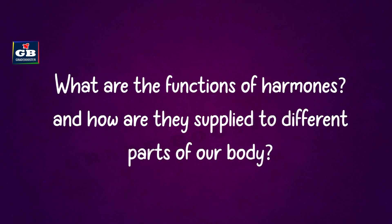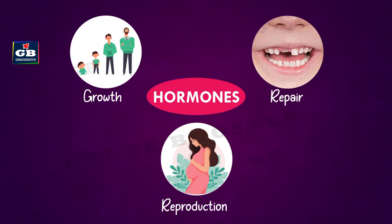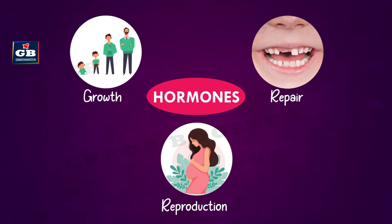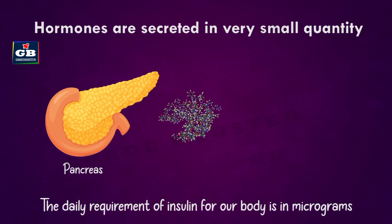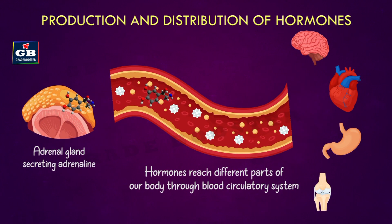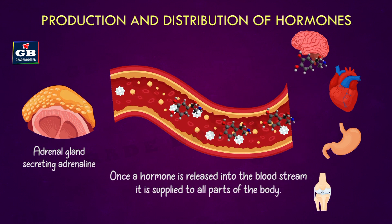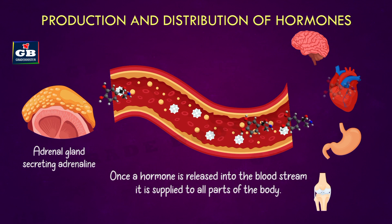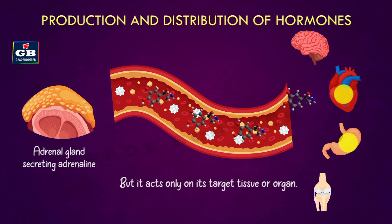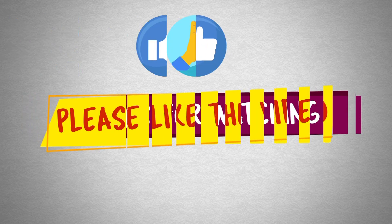Hormones help to control many body functions such as growth, repair, and reproduction. Hormones are secreted by glands in very small quantities. These hormones reach different parts of our body through the blood circulatory system. Once a hormone is released into the bloodstream, it is supplied to all parts of the body, but it acts only on its target tissue or organ.